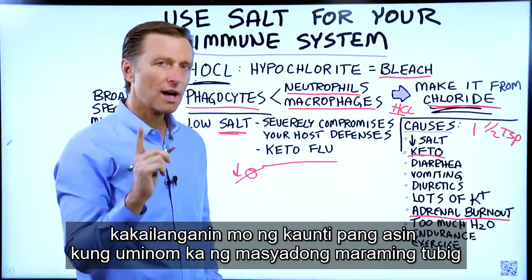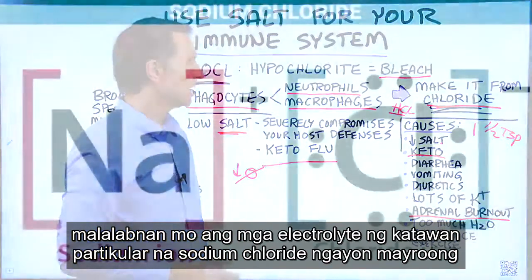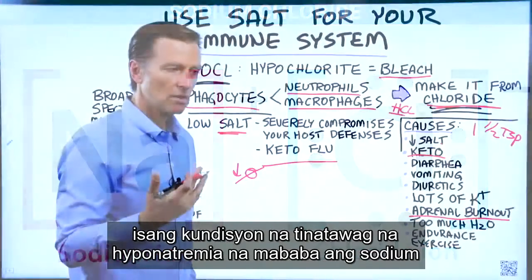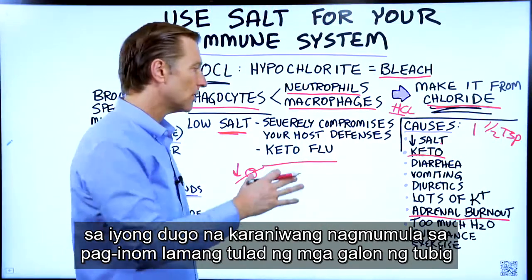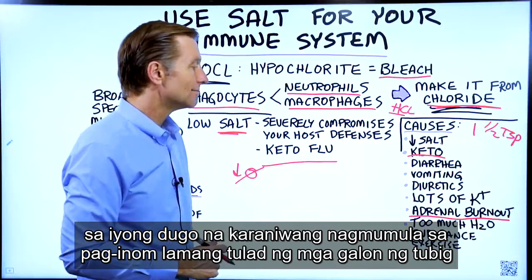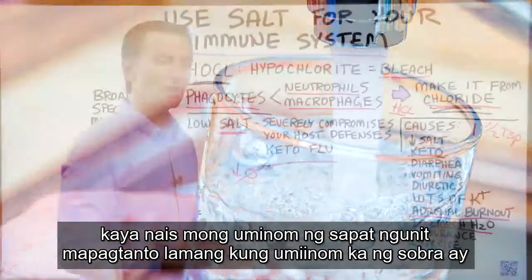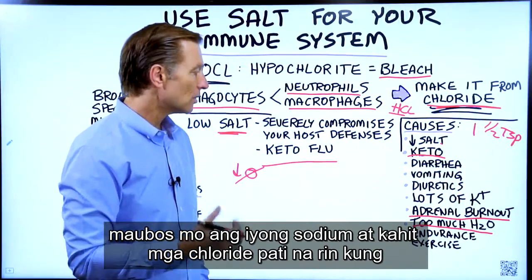If you drink too much water, you will dilute the body's electrolytes — specifically sodium chloride. There's a condition called hyponatremia, which is low sodium in your blood, usually from drinking gallons of water. So you want to drink enough, but realize that too much will deplete your sodium and chlorides as well.